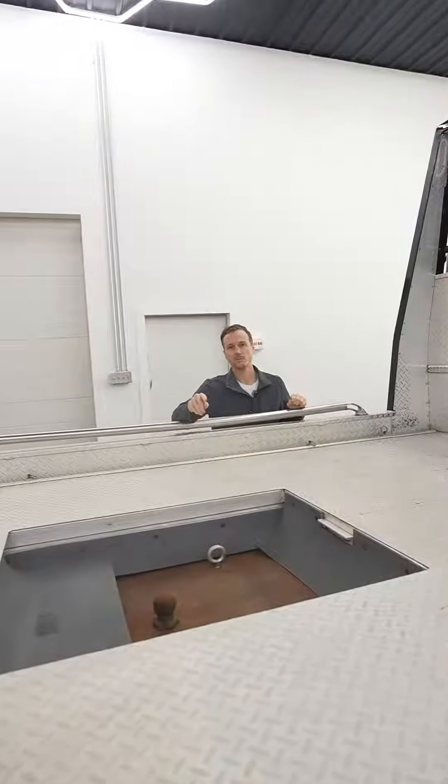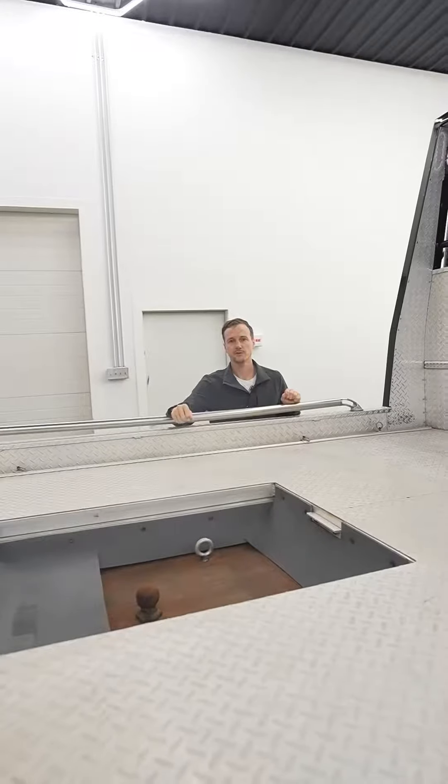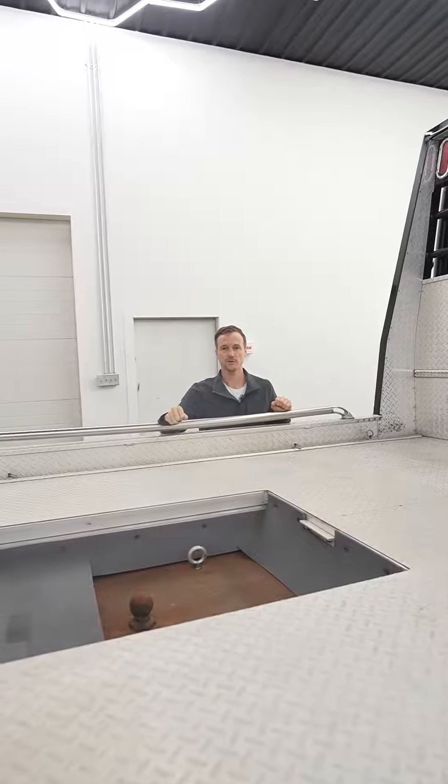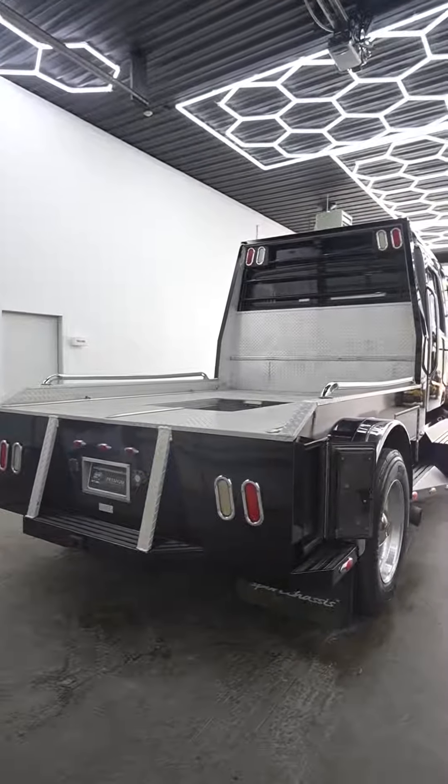This truck currently comes set up with a gooseneck ball. If you need an air ride fifth wheel hitch, we have the Hensley 32K hitches we can install brand new for $3,800. The trucks come with a class five bumper hitch so you're ready to pull those tag along trailers.